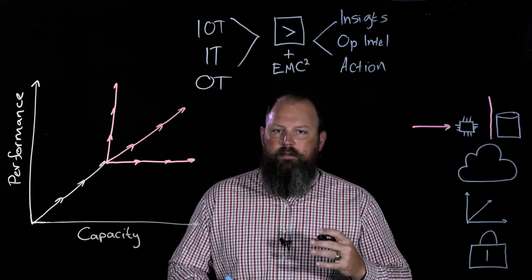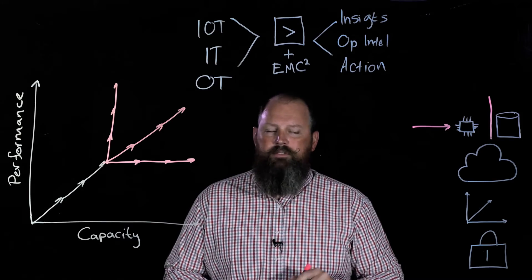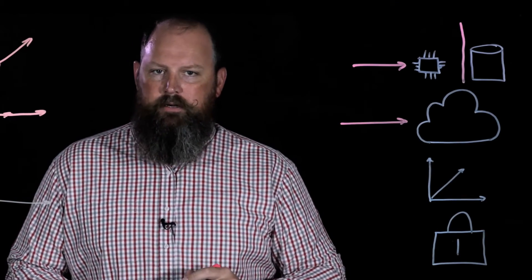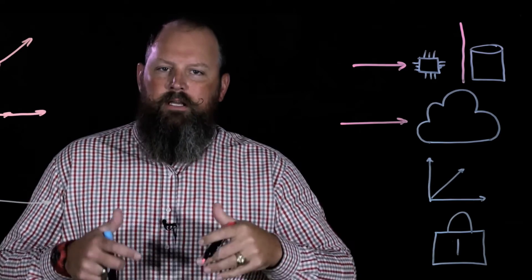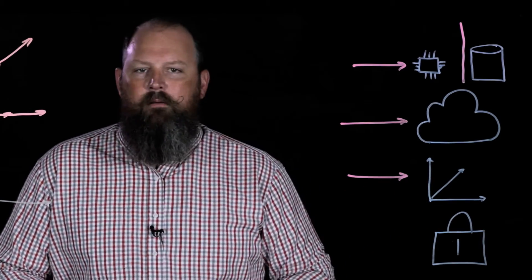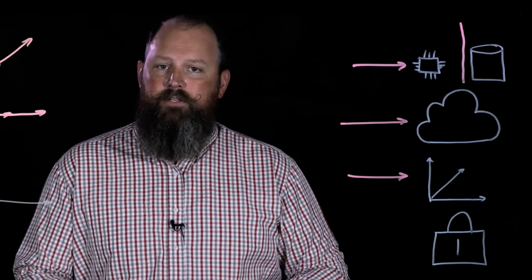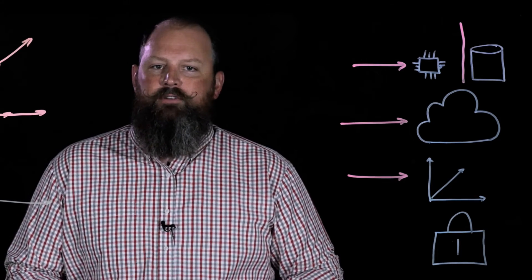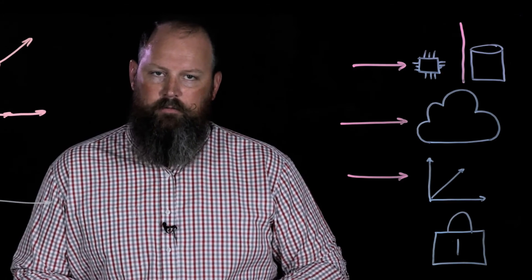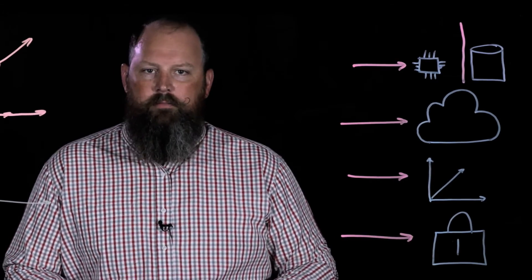We package our EMC offerings in our converged platforms division — both in converged and hyper-converged platforms — so that we give our customers a truly cloud-like operating experience in a trusted enterprise on-premise technology. We give Splunk customers massive efficiencies at scale by using data reduction technologies and efficient storage that can significantly reduce the footprint in the data center to support these large-scale Splunk deployments.